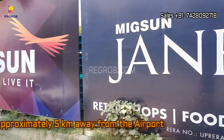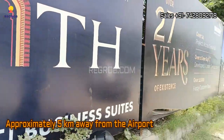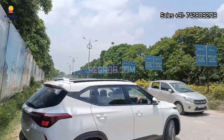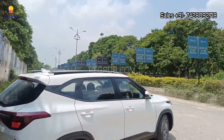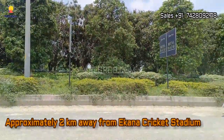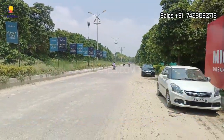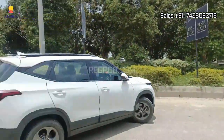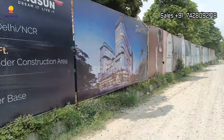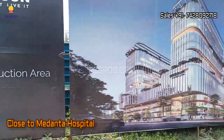Talking about the location advantages, it is approximately five kilometers away from the airport, around two kilometers away from Ekana Cricket Stadium, and is very close to Medanta Hospital and renowned educational institutions.